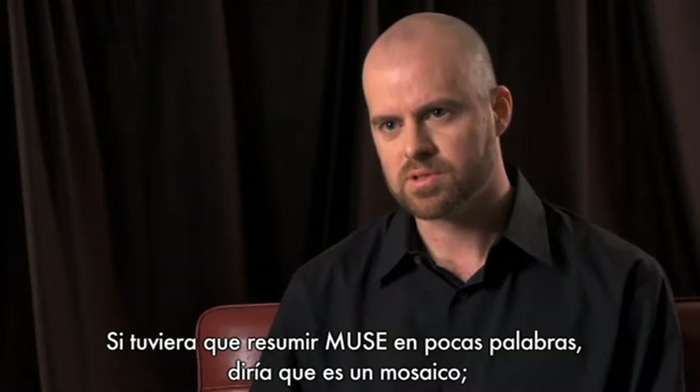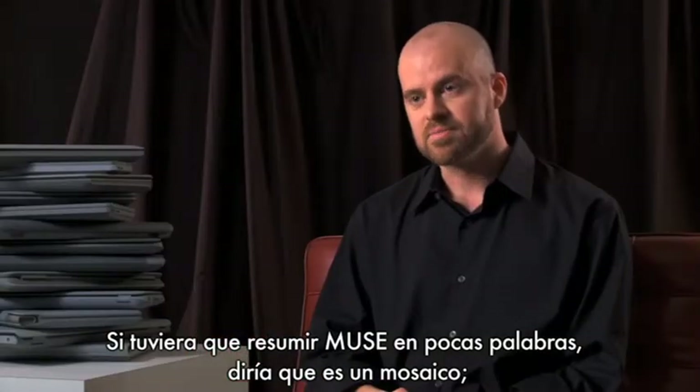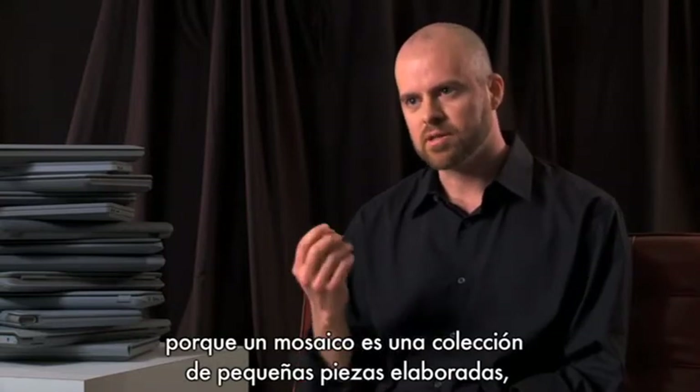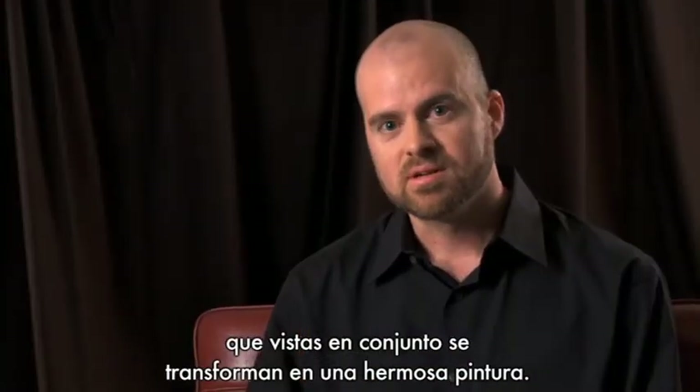If I had to summarize Muse in just a couple of sentences, I would call it a mosaic. Because a mosaic is a collection of very finely crafted pieces that when you look at it holistically, it makes a beautiful picture.